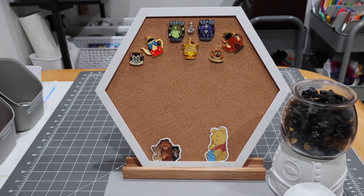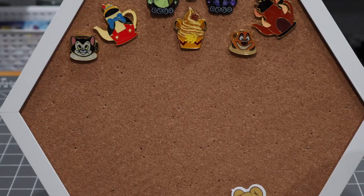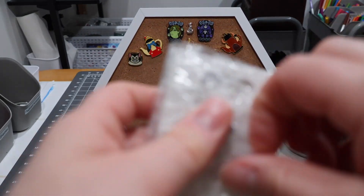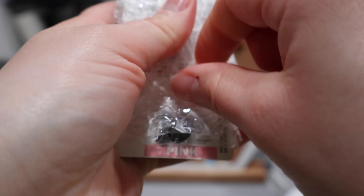Of course I had to set them up as though they're actually pouring into the cups. On to the next little cluster of pins from this same Whatnot seller.